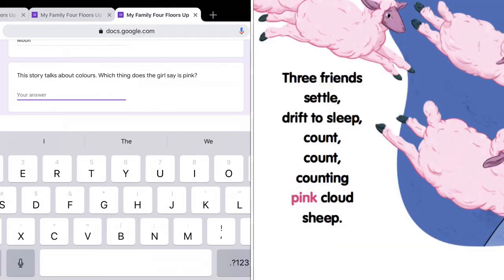And lastly, which thing is pink? Three friends settle, drift to sleep, count, counting, pink cloud sheep. So they are pink cloud sheep — or you can just say sheep. The sheep are pink.